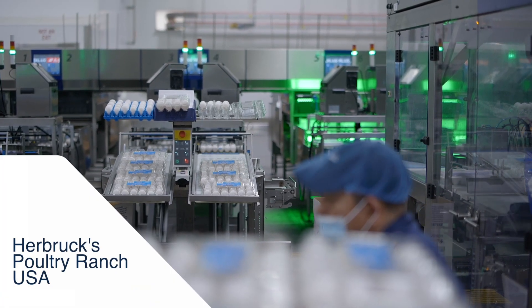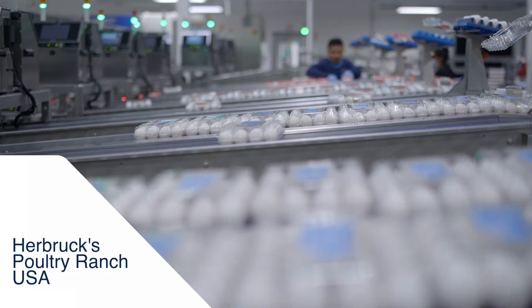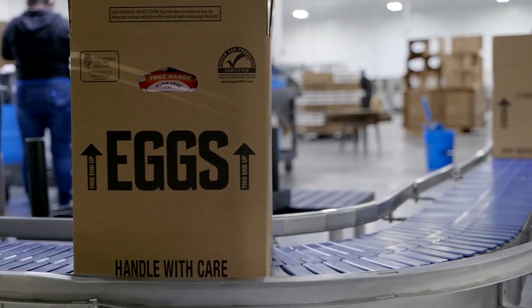We process 7 million eggs a day and we are in a constant pursuit for increasing sellable eggs as efficiently as possible. Even a small increase is a big deal to our bottom line.